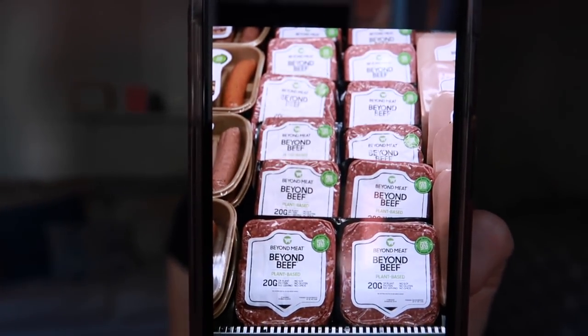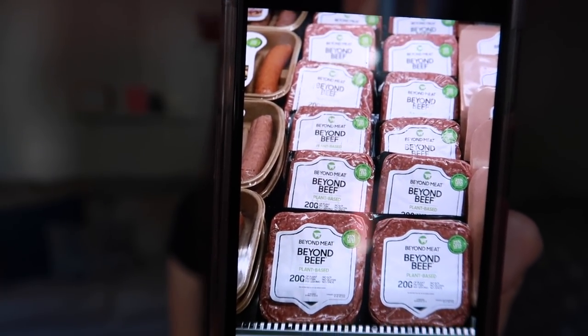Beyond Meat came out with their new Beyond Beef. I don't know when this will be in stores, but if you're a Beyond Burger fan like I am, or a fan of the sausage, this is really nice. Now you can form your own beef-type product — make meatballs, make your own burger patties. They were demoing it in empanadas, and that was so lovely. I just think it's great that Beyond Meat is adding to their wonderful line.